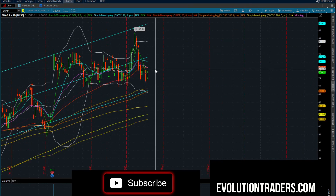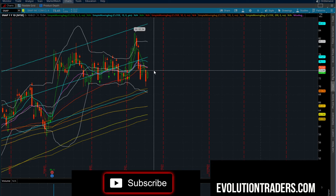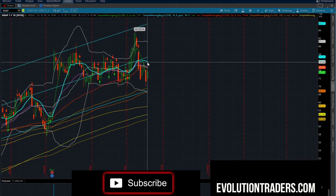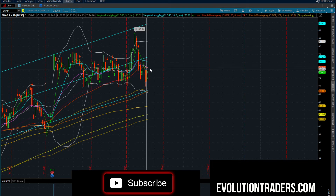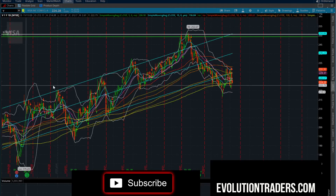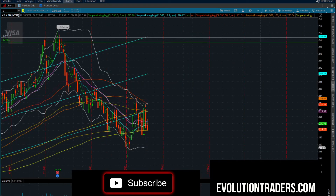Snapchat is kind of stuck in the middle of a range. Potential scalp over $74.74 could come to $74.75 — only about 75 cents of room. But look for Snapchat to close over the 50 moving average. If we can get above that supply, that's when it'll really have room to work back to $76. A break over $74.75 is a trade I would like to take.